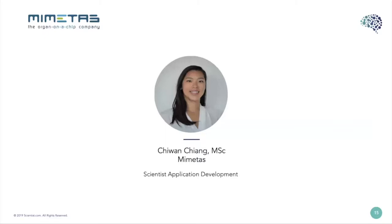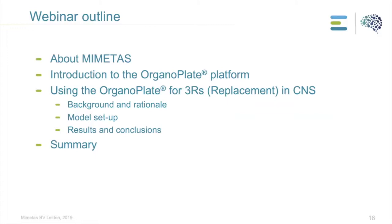Thank you, Megan, for the introduction and invitation for the webinar. Today I will give you an introduction to our company. MIMETIS is a biotech company based in Leiden in the Netherlands. I will show you our culture platform and give a case study on how we can apply this in the 3Rs, today focused on replacement. I will talk about MIMETIS the company, introduce the OrganoPlate platform, show how we use it in developing a CNS model including background, model setup, results, conclusions, and a brief summary.